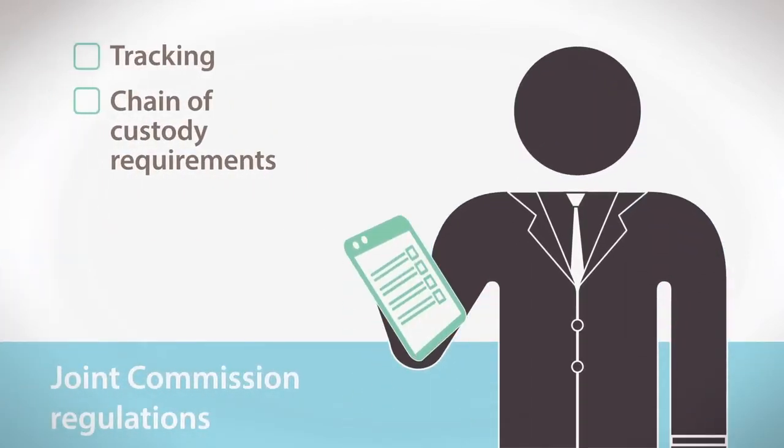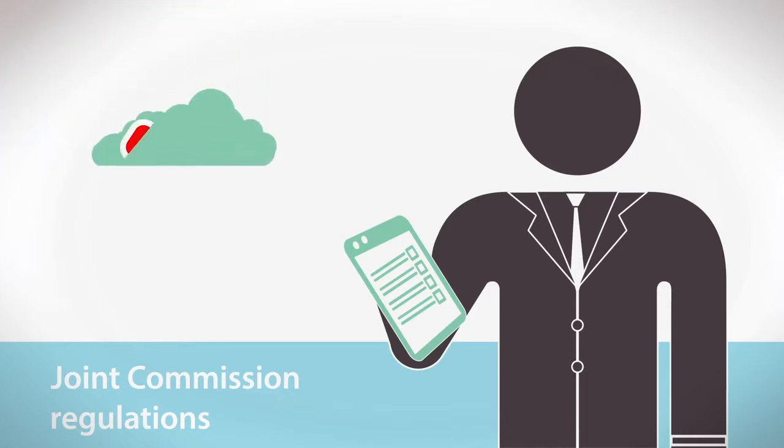2. Joint Commission has strict tissue tracking standards, including chain of custody requirements. Automation enables the smooth transfer of data for simplified compliance and makes reporting easy.